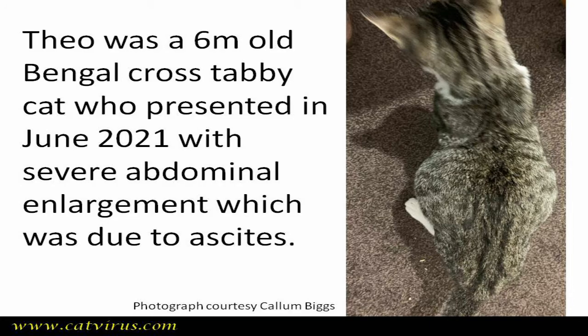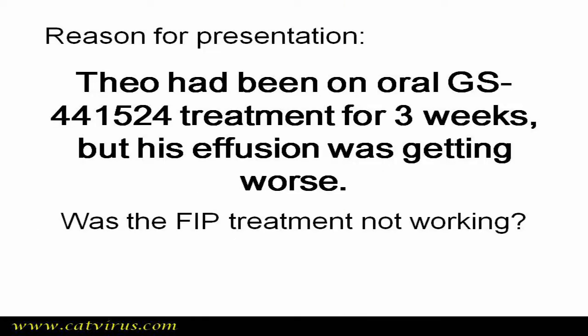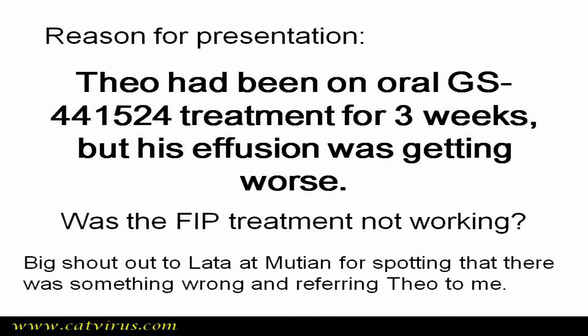Theo was a 6-month-old Bengal cross tabby cat who presented to his primary veterinary surgeon in June 2021 with severe abdominal enlargement due to ascites. He was presented to me in July 2021 because he had been on oral GS441524 treatment for three weeks, but his effusion was getting worse instead of better. A big shout out to Lata from Mutian for spotting that something was wrong and referring Theo to me.